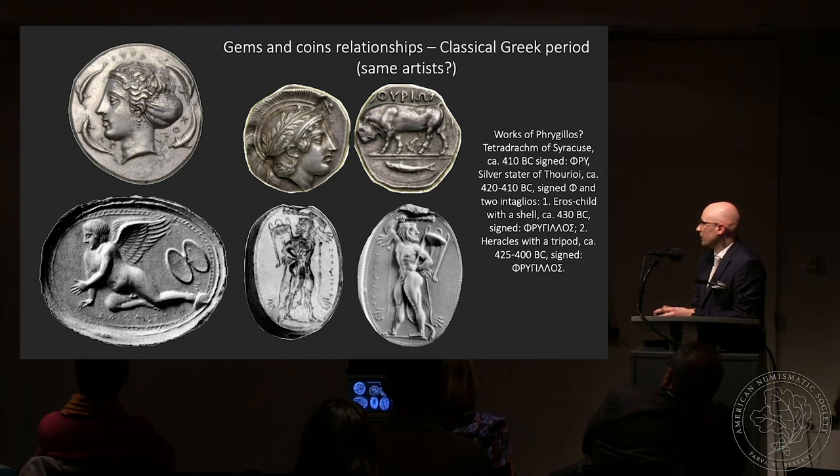One example is Phrygillos, who worked on tetradrachms of Syracuse and later on the silver staters of Thurioi. We find two gems signed by Phrygillos as well. When we compare the style — for instance, the elegant face of Eros with the face of Athena — we start to believe he might have produced both gems and coins alike. Comparing the fleshy muscles of a bull on the coin with the body of Heracles with emphasis on muscles on the gem also starts to make sense. However, we must be careful when comparing gems and coins.